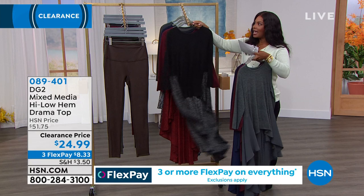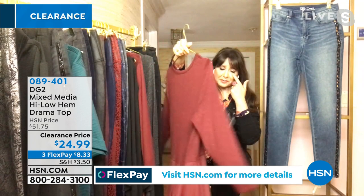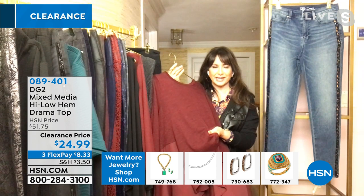Siobhan, once again, this drama top is very different than the one that we just saw a few moments ago. This one is like a 10 out of 10 on the drama scale. It is an entrance and exit maker, a head turner, and yet you're as comfortable as wearing that favorite brushed knit tee that we love at DG2.